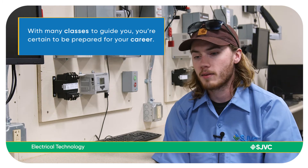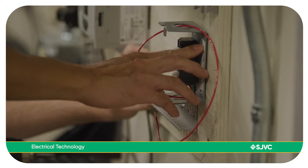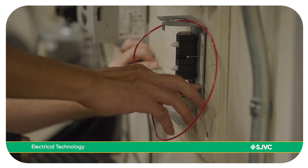No matter what class or thing you're going to, you're never going to learn everything, but the courses here teach you and give you a little bit of everything so you have your foot in the door for anything career-wide.